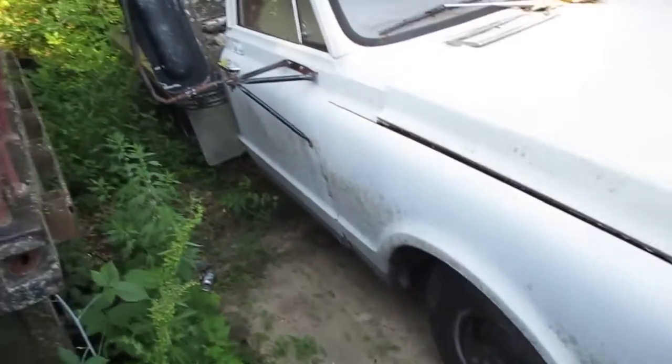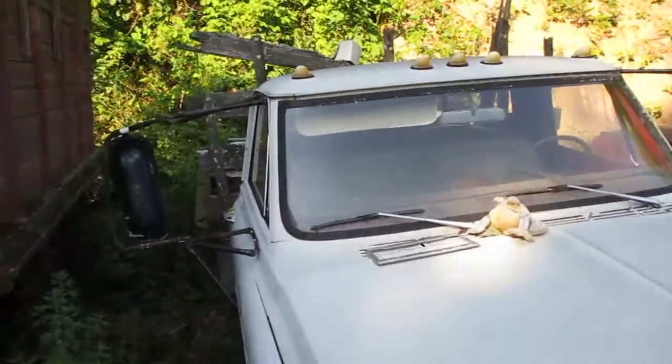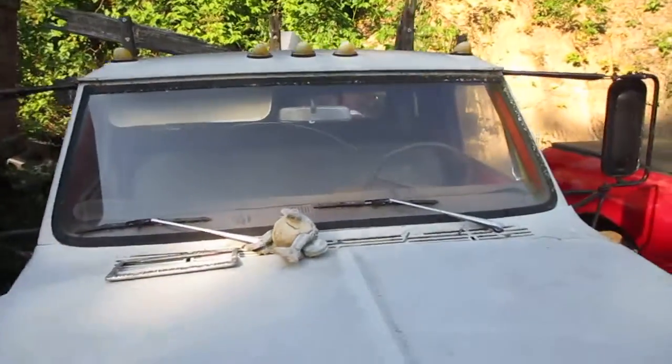Anyway, sorry about the poor camera quality and the wiggles, but to me that's Cooter's truck.